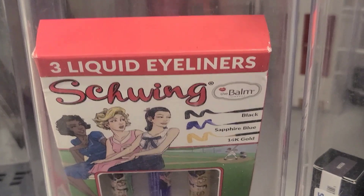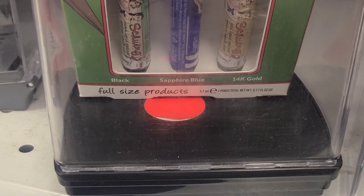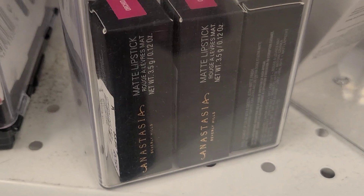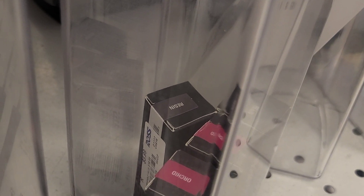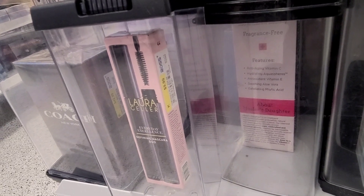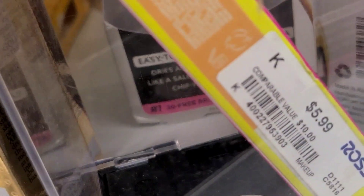From the Balm they had these three liquid eyeliners in three different colors — black, blue, and gold — for only $7.99. They also had ABH lipsticks, which we see all the time at TJ Maxx, for $5.99 each. And they had the Laura Geller Mascara Duo going for $9.99. And they had Lime Crime Lip Pops — a satin lipstick — new here in the shade Gold Star for $5.99.